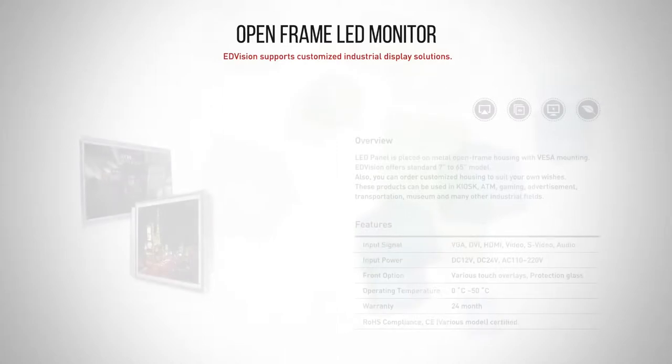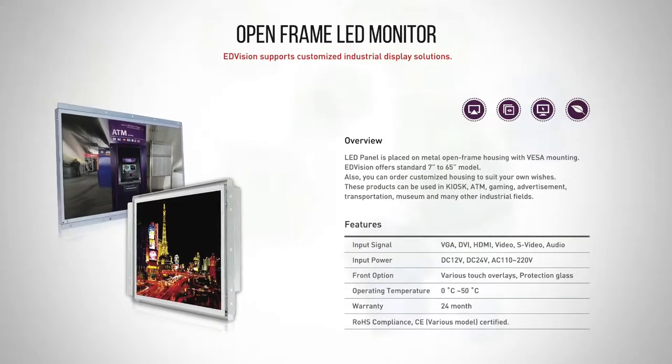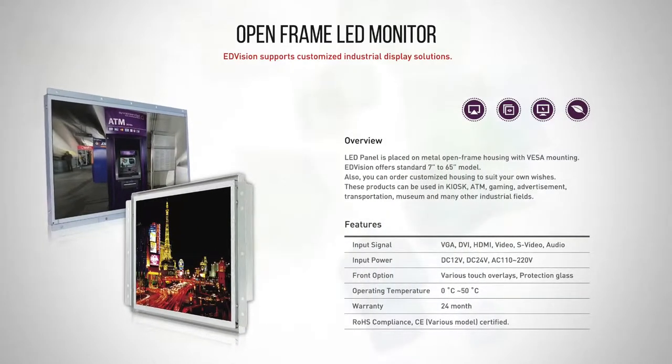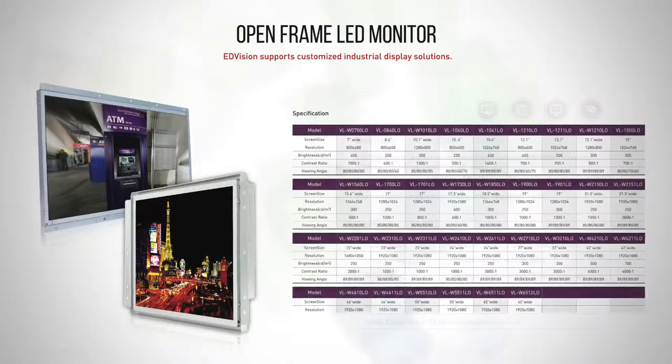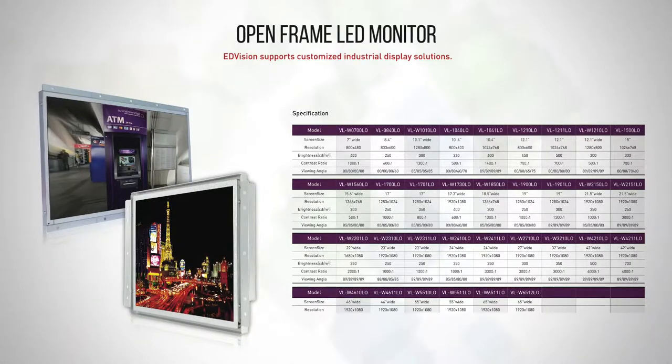Open Frame Monitor. Open Frame monitors offer standard 7 inch to 65 inch model sizes. These products can be used in kiosks, ATM machines, and many other industrial fields.